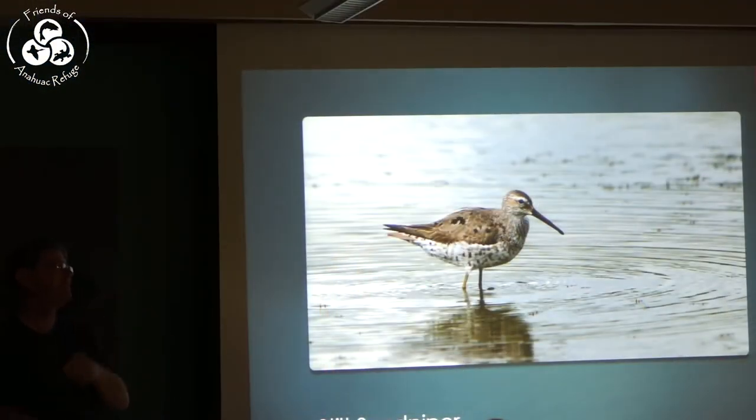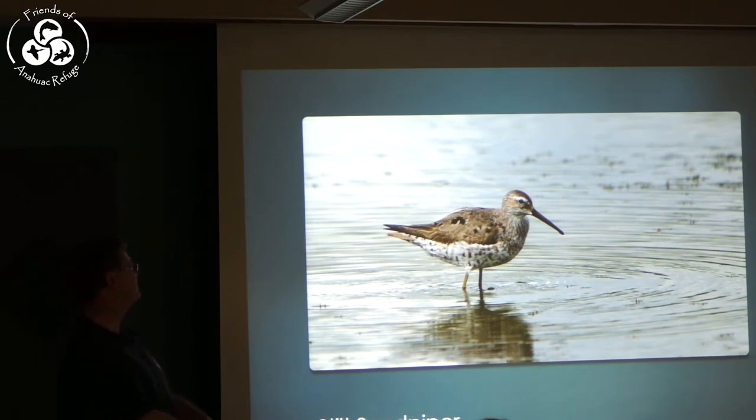The Stilt Sandpiper — we get them coming through in numbers and they're about to start coming through in big numbers. They're a big, heavy sandpiper with long thin legs, but they often wade very far out into deeper water where it's almost up to their belly.